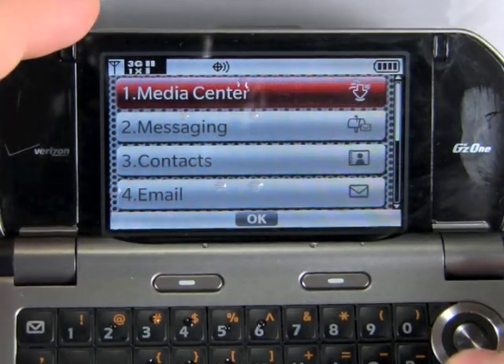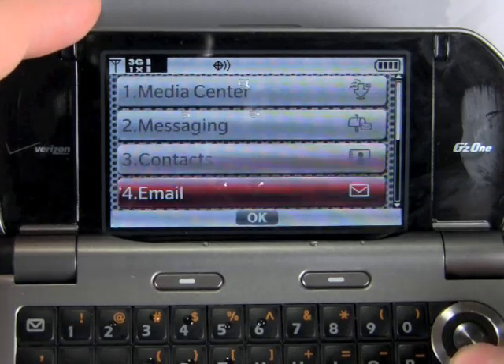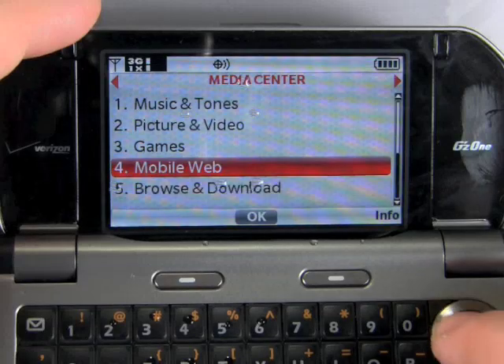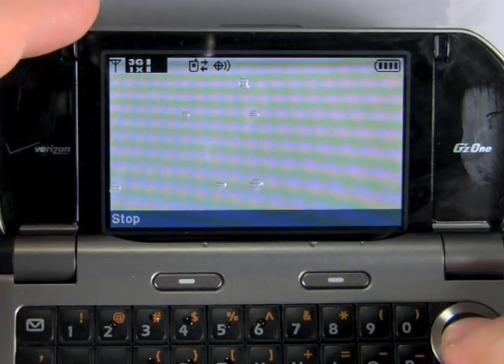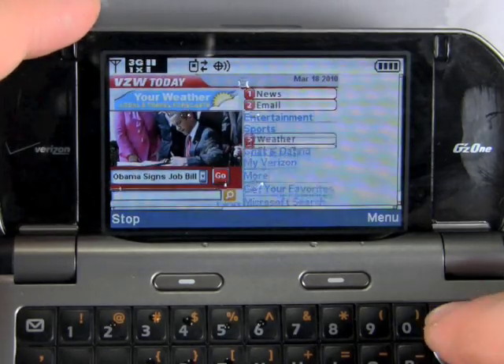Once you get into the multimedia features, though, it really starts to lack. The menu design wasn't very good — it was sort of confusing to browse through. I had trouble with the web browser; it really just didn't seem to work very well. Even though it does have support for Adobe Flash, I couldn't get any of the webpages to load properly, and the design is just really silly. It makes you jump through a lot of hoops, and it's very sluggish, as you can see here.